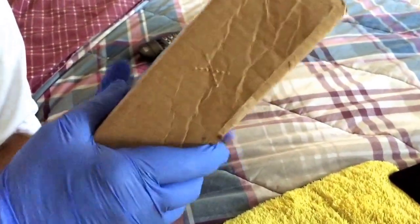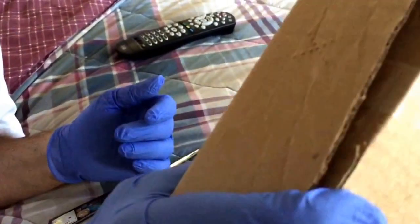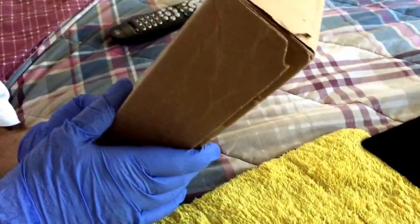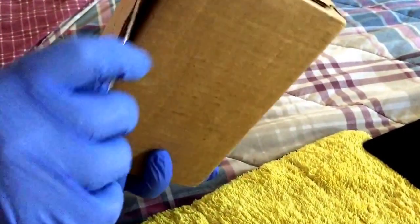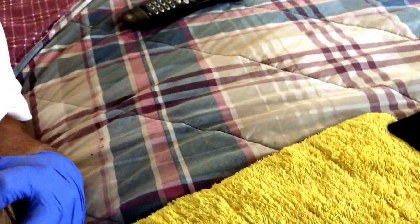Hi everybody, this is Bobby Red coming back with another opening. I just got this in the mail — actually yesterday — and I didn't have time to open it. I think this is from Atmex, so without further ado, let's try to open it.